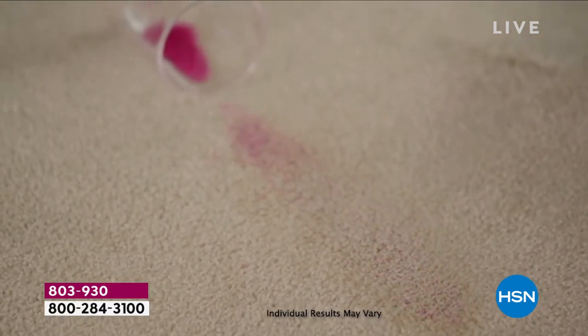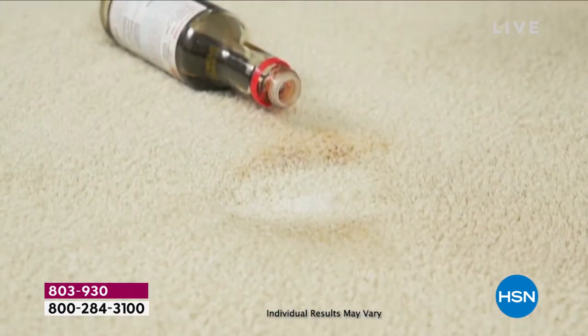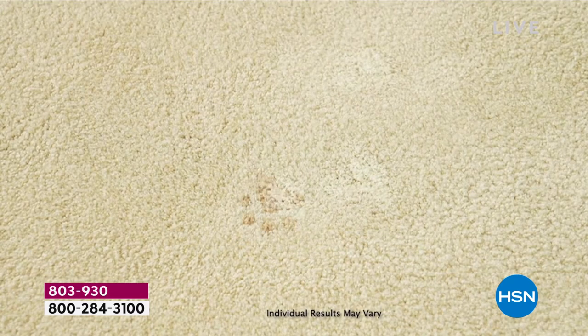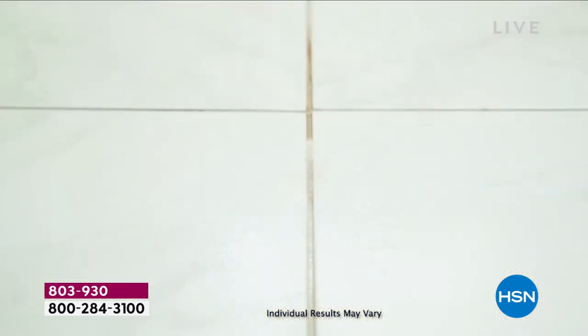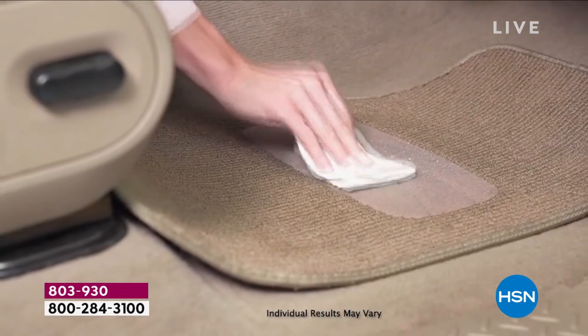Watch your screen — this will be the most fun demonstration we bring you here at HSN. I love presenting InstaClean and I love using it. Whether it's pet messes, food messes, grout, motor oil, dirt, wine, or makeup — anything, InstaClean can tackle it.